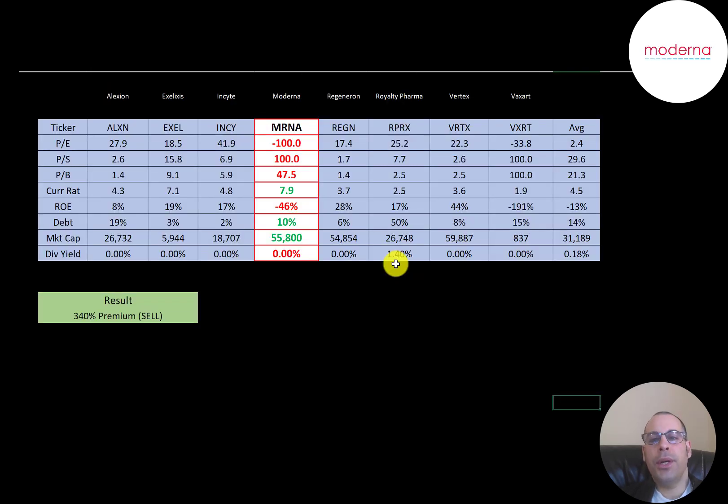The best way to look at ratios is to compare them with similar companies. I've done videos on Alexion, Axelixis, Incyte, Regeneron, Royalty Pharma, Vertex, and Vaxxar — all in the same industry as Moderna. If Moderna has a number in red they're worse than the average; if green they're better. They're worse in P/E because they're negative. Their price-to-sales is terrible. Price-to-book is also really bad. They have the highest current ratio of all the companies. ROE is terrible. They're doing well in debt — only 10% debt. And they're a huge company in terms of market cap, even though they're not generating any money.